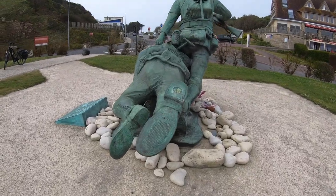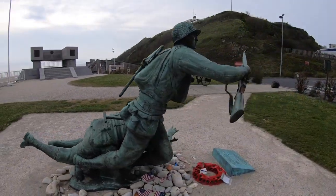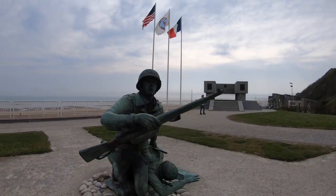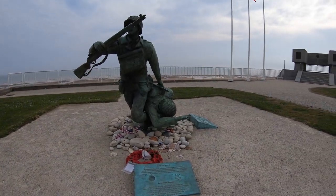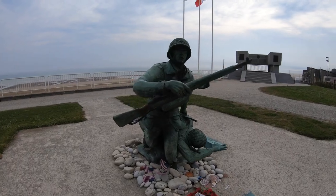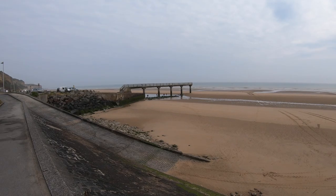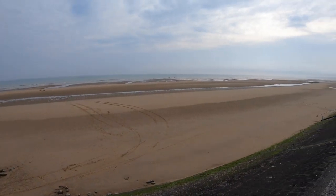In this video, I'll pay homage to the more than 34,000 brave American troops that landed on Omaha Beach on June 6, 1944. It was the largest of all the D-Day landing zones. The main objective of troops landing at Omaha Beach was to establish a five-mile-deep beachhead that stretched from the Vere River in the west to Port and Besson in the east.